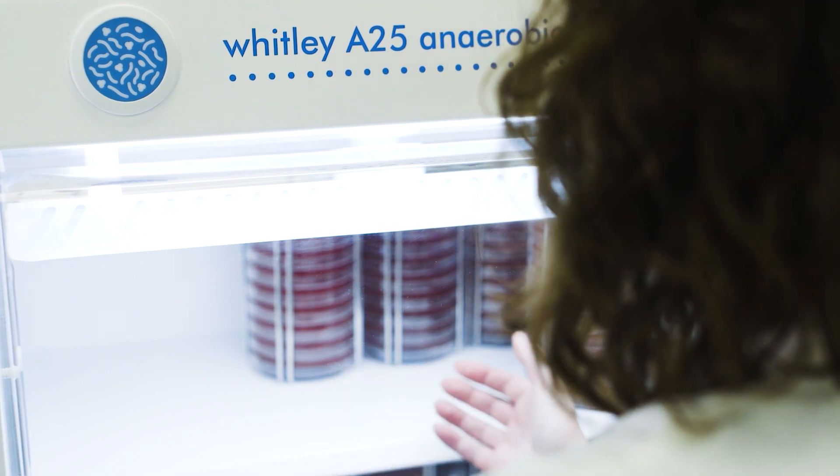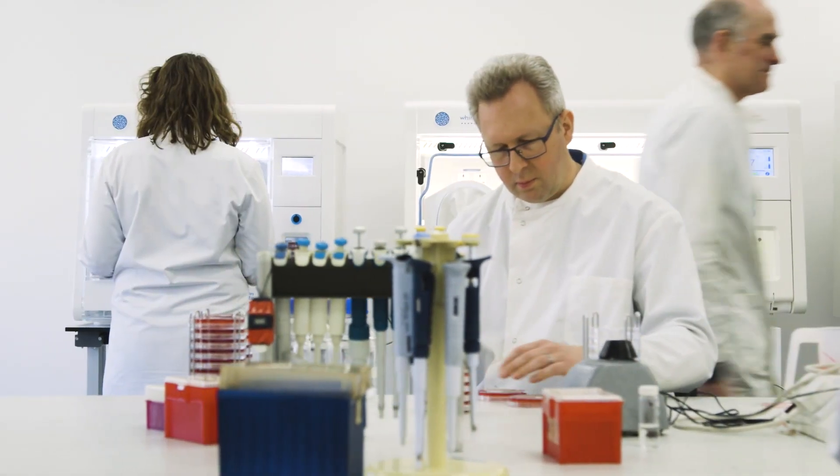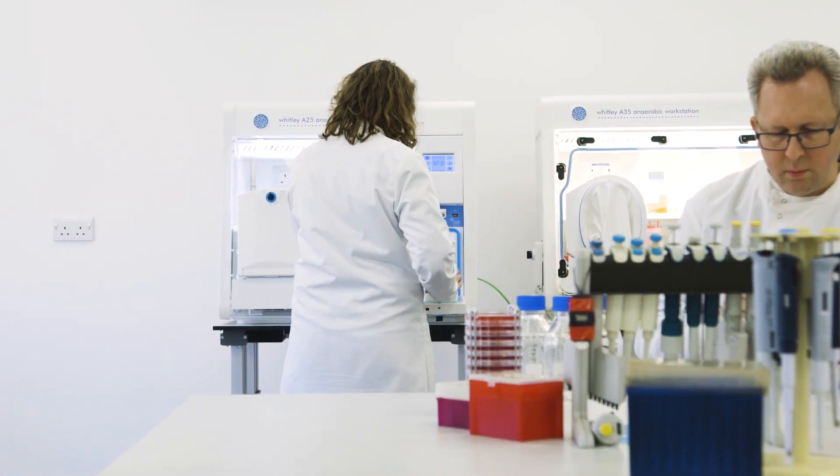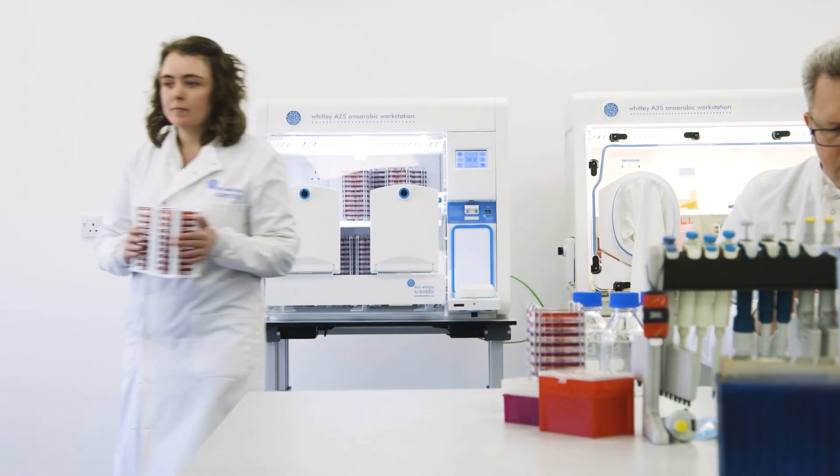The type of work that we do covers the full spectrum of microbiology, from routine quality control to substantial research and development programmes for major pharmaceutical companies.